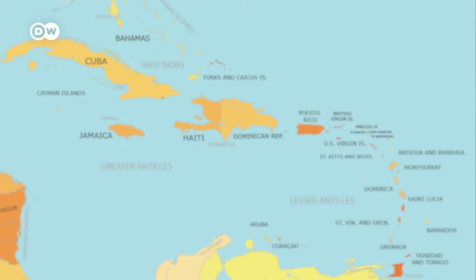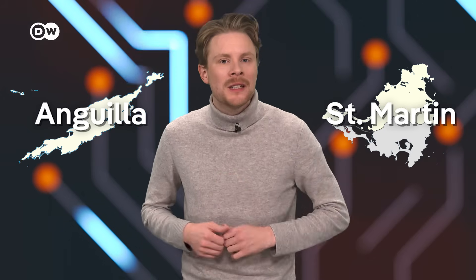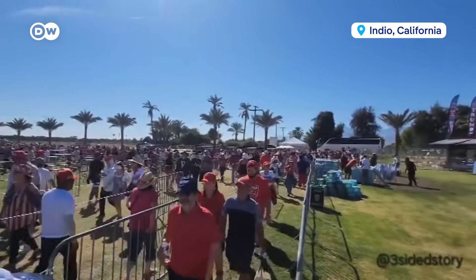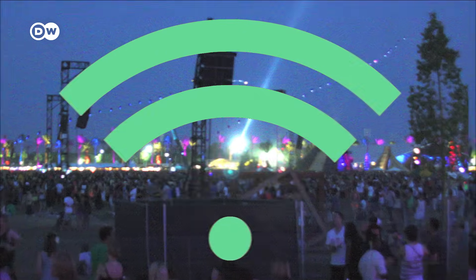One example: in 2023, an undersea cable network connecting several Caribbean islands was damaged. An internet provider used Tara's technology to link the island of Anguilla with nearby St. Martin, 18 kilometers away. This reconnected 11,500 people in Anguilla to the internet. Another use case: Tara can amplify connectivity at big events — it was already successfully tested at the famous Coachella festival in the US.